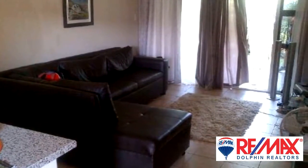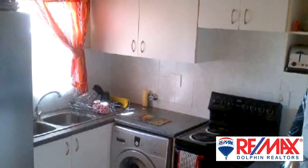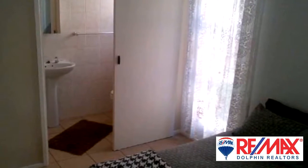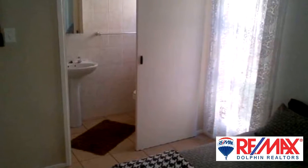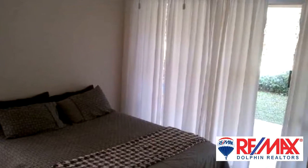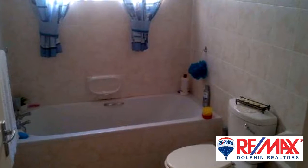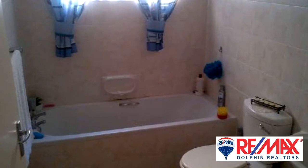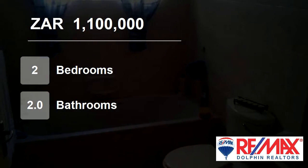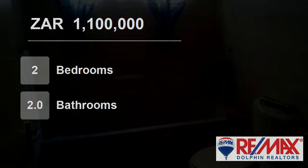For more information on this property or to arrange a viewing, please contact us. For more information visit www.LinAjoo.com.